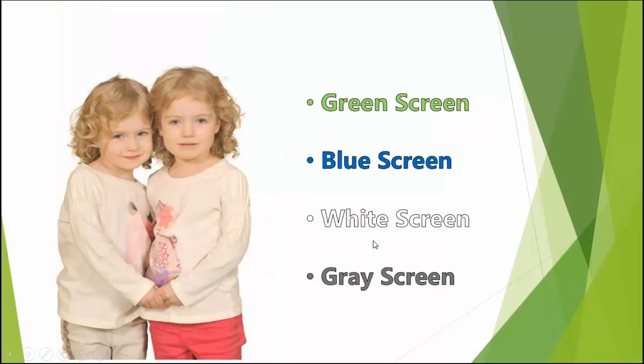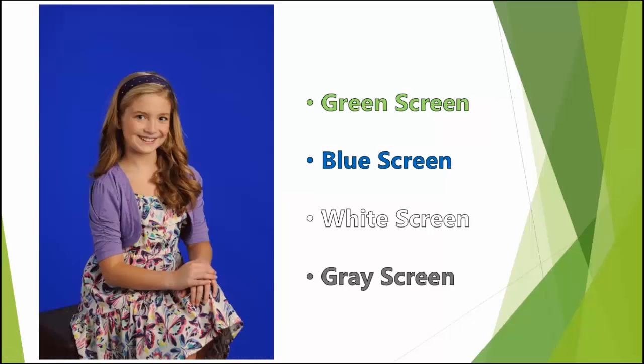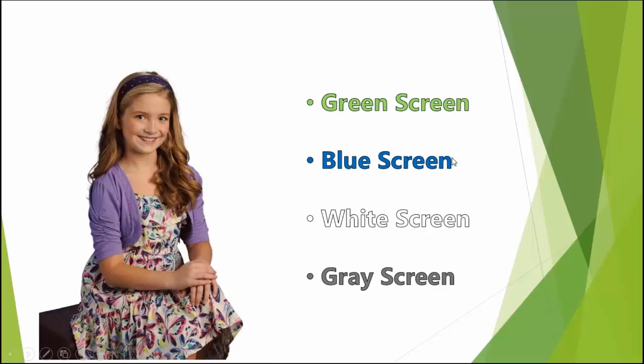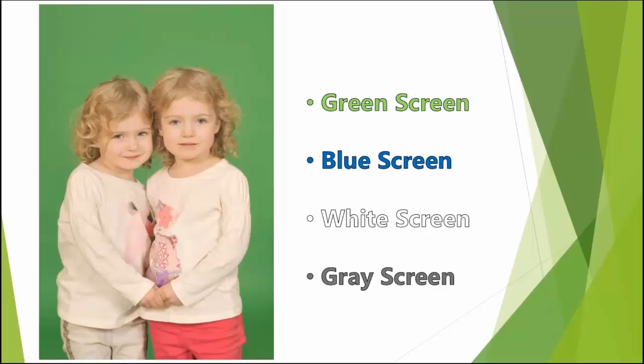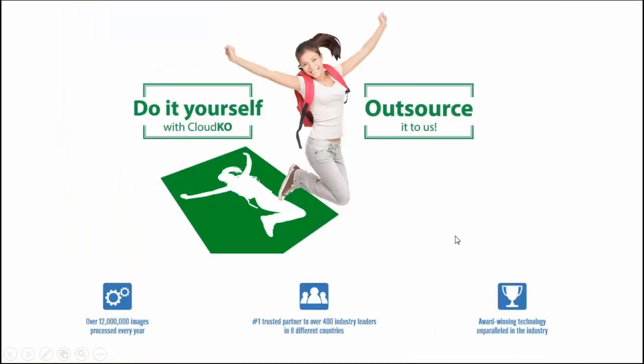Here at 36pix, we have solutions for green screen. We also have blue screen extraction, and we are planning on coming out during the spring season with a white and gray screen solution. We have two services: our full service, which is an outsource option where you send us your images and we return them on time and in proper quality, and the Cloud KO, which is a do-it-yourself solution that we'll be demoing today.